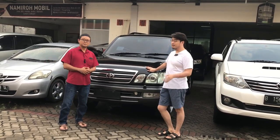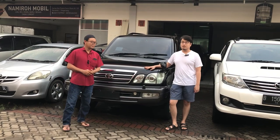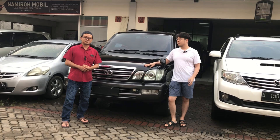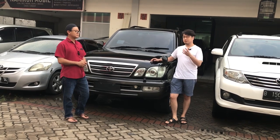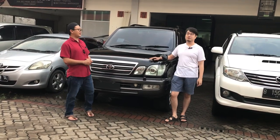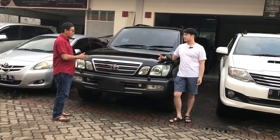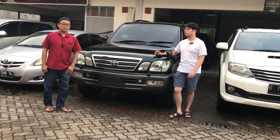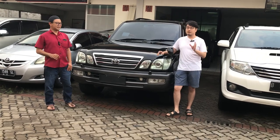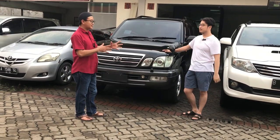Banyak pertentangan katanya bensinnya boros. Tapi kalau menurut saya, mesin 2UZ V8 mungkin terkenal boros daripada yang diesel. Kalau kita hitung secara matematika, sebenarnya nggak jauh beda. Karena masih bisa menggunakan bensin Pertalit. Untuk konsumsi bahan bakarnya, dalam tol atau dalam kota nggak macet bisa 1.8–1.9. Kalau dalam kota kondisi macet, paling boros bisa sampai 1.65.